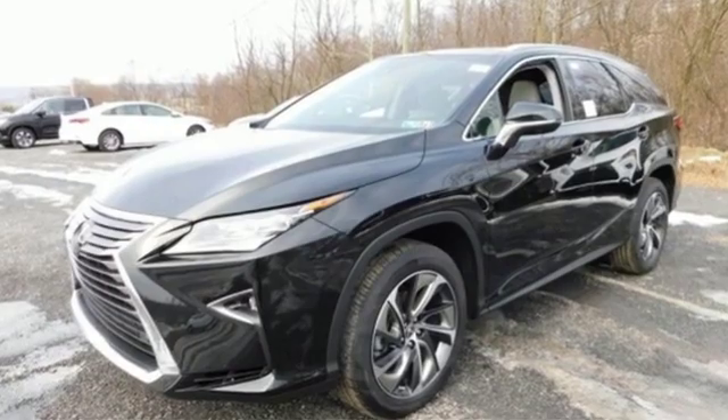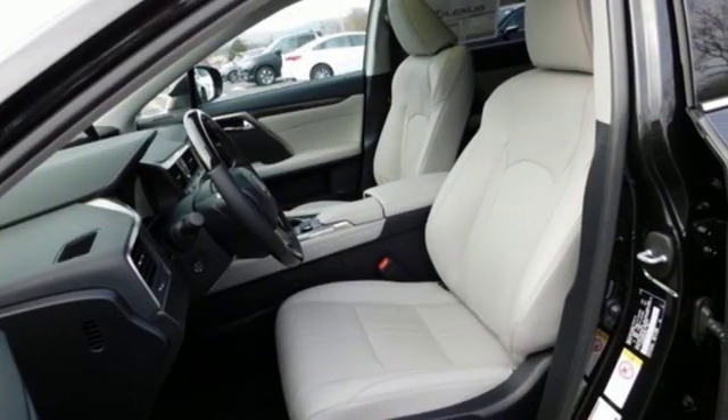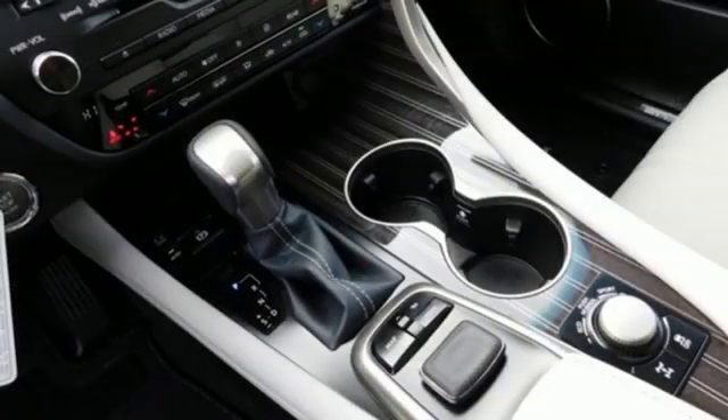V6 engine, adaptive suspension, streaming audio, power heated mirrors, dual zone climate control.